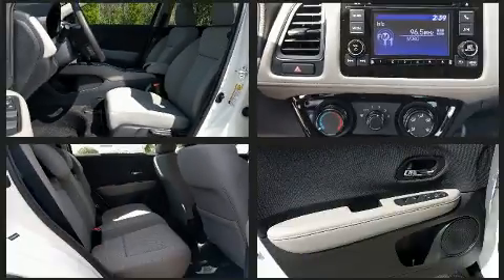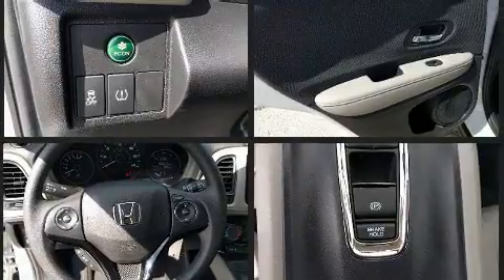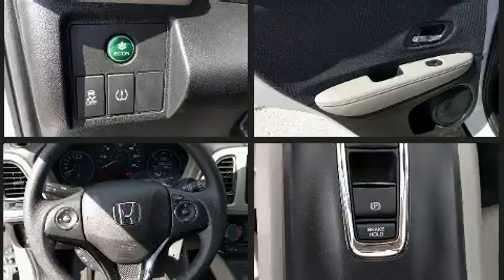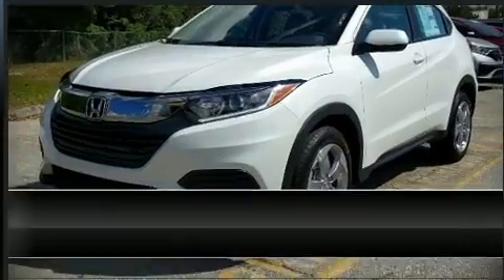...dual front impact airbags, front side impact airbags, traction control, a panic alarm, and four-wheel disc brakes with ABS. Brake assist technology provides extra pressure when applying the brakes. Stop by our dealership or give us a call for more information.